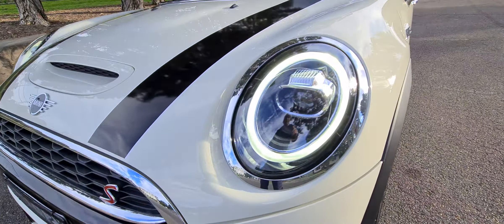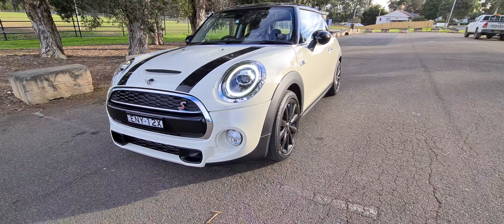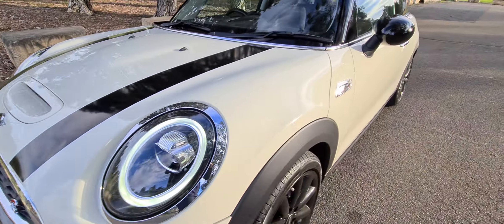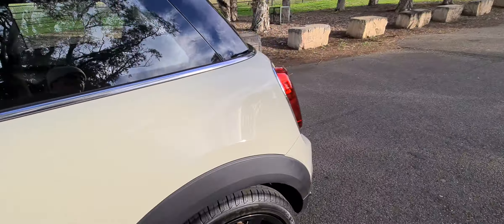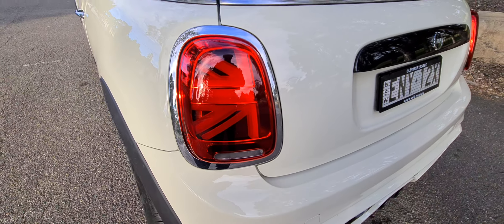Aren't those sexy lights with the LED ring around them? The Cooper S has got your S badging, and a nice little scoop in the bottom there for the turbocharged engine. The stripes look great.